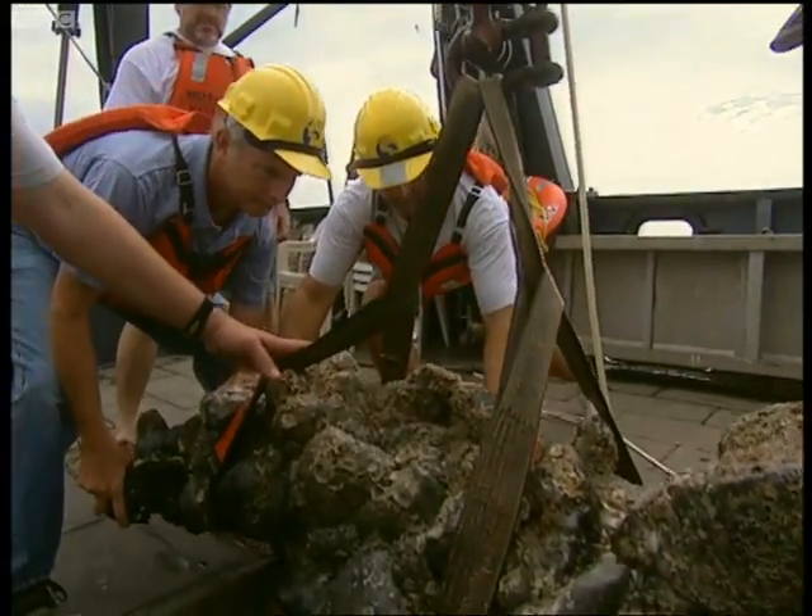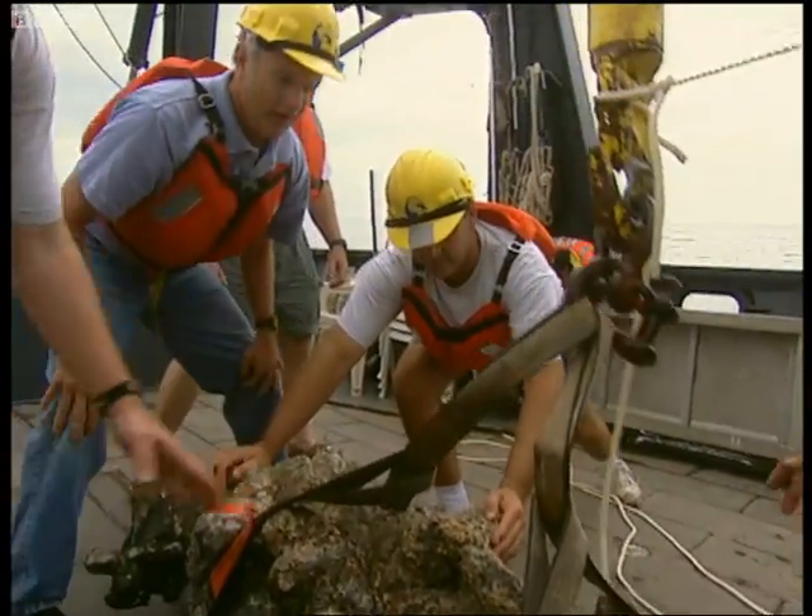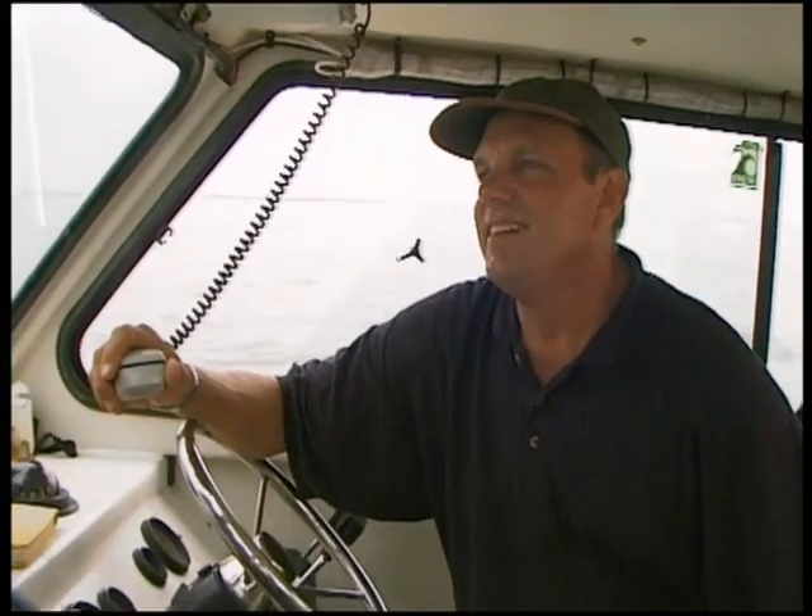Roger, Seahawk, when the concretion came out of the water and we could see the underneath side, it's very clearly a gun, much smaller than the ones we've seen or recovered so far. Probably like a one-pounder, but you could see the trunnions and the outline of the tube. So we definitely have another cannon up here, over.